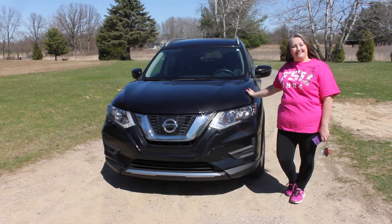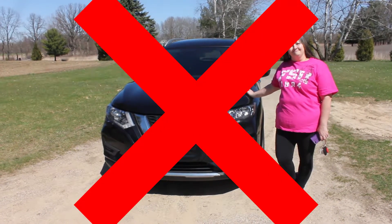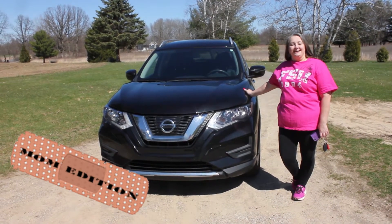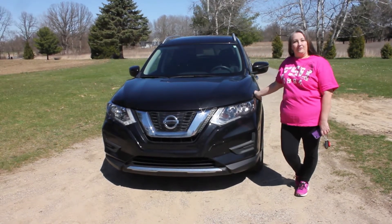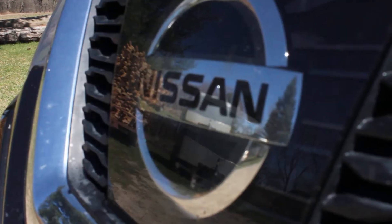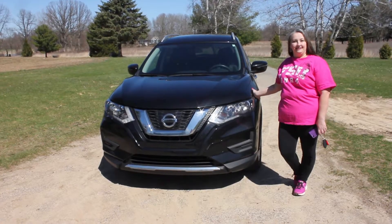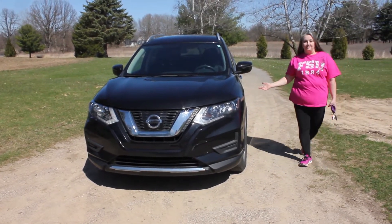I'm Crystal Rulig and this is College Kids Cars — the mom edition. We will be looking at my 2017 Nissan Rogue. I will be your host and your guest. Let's get started. This is my baby — not the best, but pretty close to it.